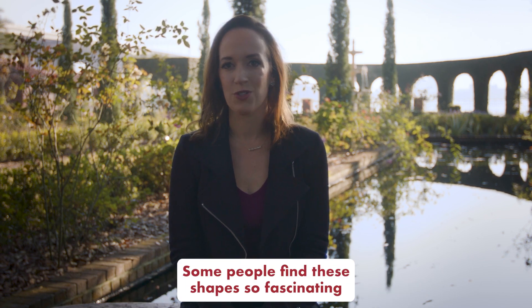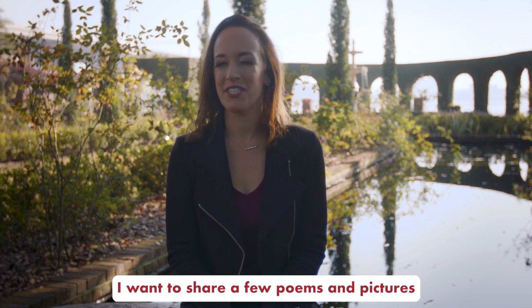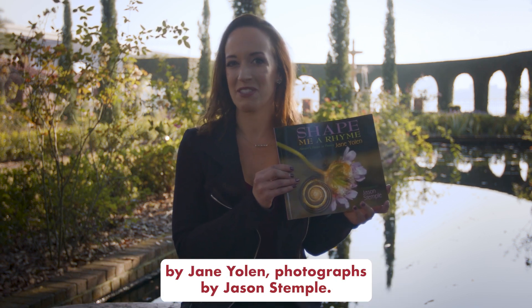Some people find these shapes so fascinating that they write about them and photograph them. I want to share a few poems and pictures about nature called Shape Me a Rhyme by Jane Nolan, photographs by Jason Stemple.